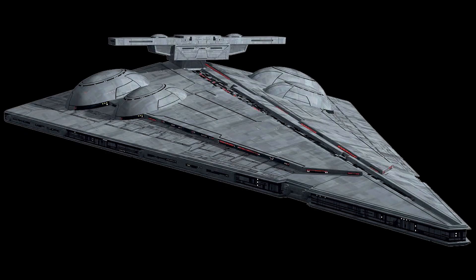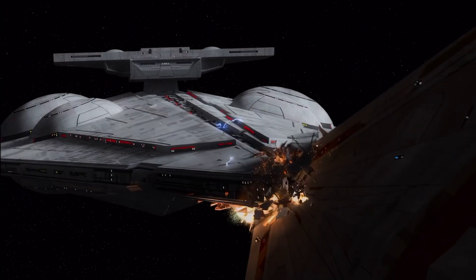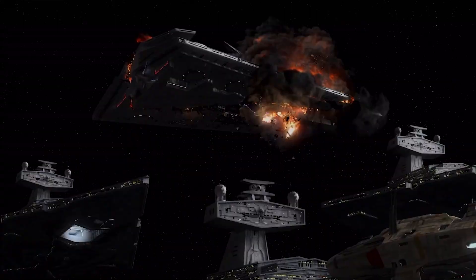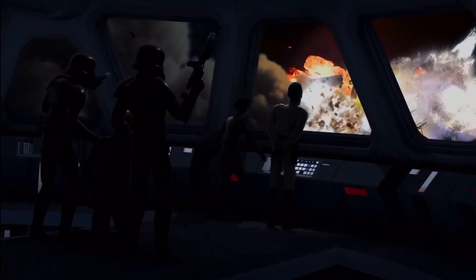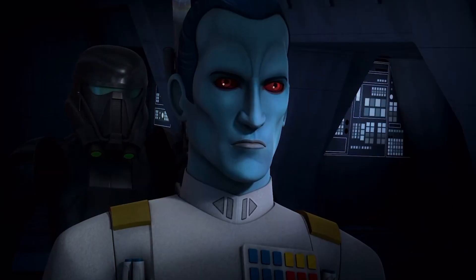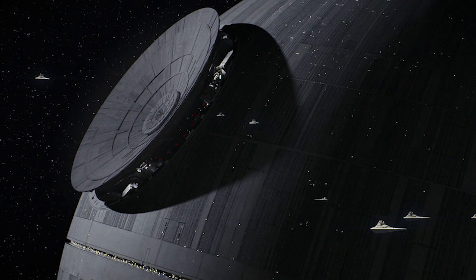Interdictor-class Star Destroyers also cost a mere 15 million credits, compared to an Imperial Star Destroyer's 150 million credits — not to mention the fact that the Empire also constructed a Death Star twice. The Empire was truly horrible with its credits. Admiral Thrawn was one high-ranking officer who was pretty outspoken about his disapproval of the Death Star.